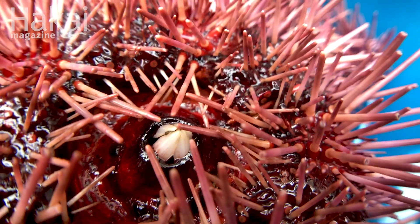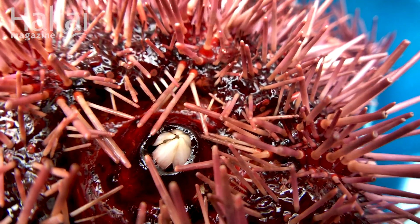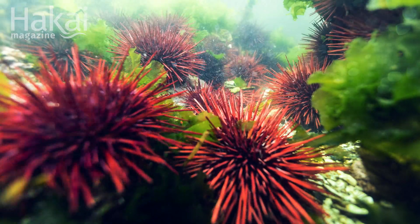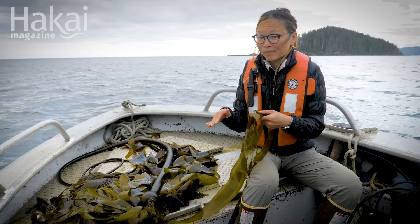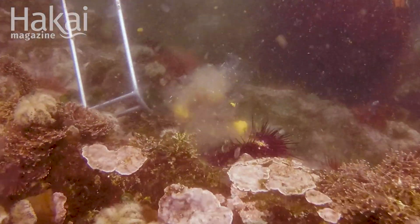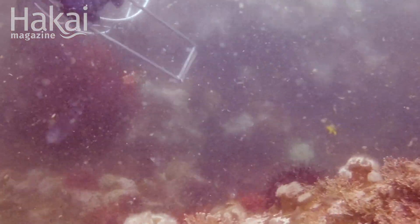If the urchin is underwater grazing away at everything that's growing, you can imagine it's like a lawnmower — it keeps mowing down all the kelp that is living and growing. So now if we take out those lawnmowers, we expect these spores to be able to survive and grow into the next kelp forest.